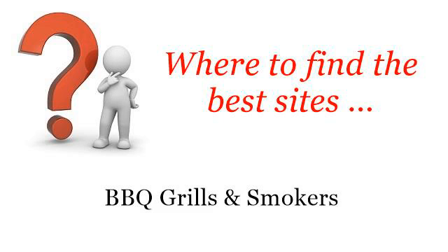Where to find the best sites for barbecue grills and smokers. The best internet resources about troubleshooting a Kirkland PCA-2600L outdoor grill — these are the best resources we could find on the web.